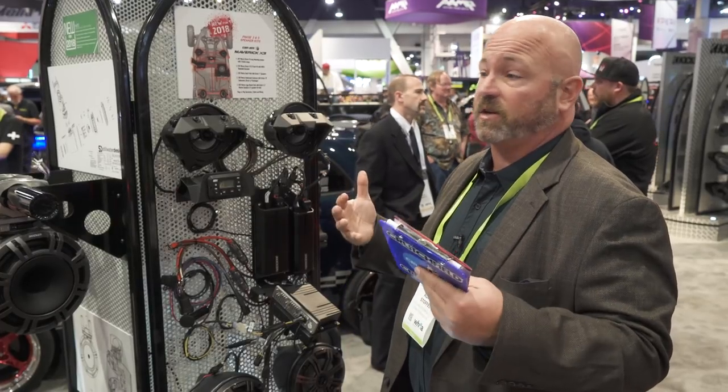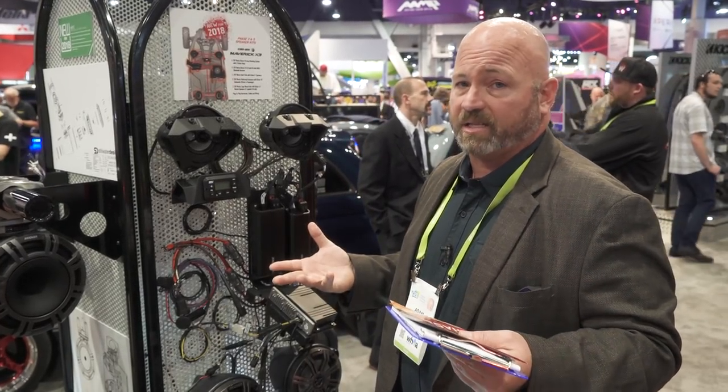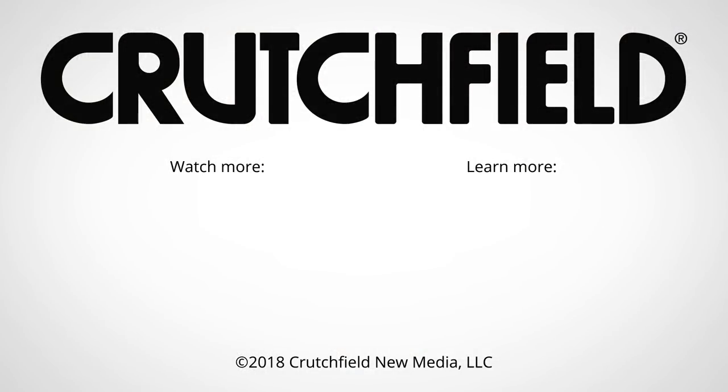We're pretty excited about these. We at Crutchfield are selling a lot of these things — there are a lot of people out there souping up their side-by-sides and we're happy to help you do that. So if you want help making your side-by-side sound amazing, give us a call, send us an email, or chat with us online. We'll get you hooked up.